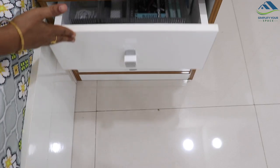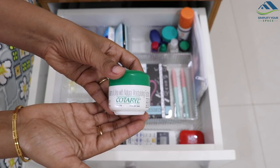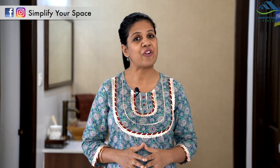I also keep a couple of balms and creams on the side table for convenience. The idea is you don't have to fall sick to get your medical cabinet organized. Right time to get organized is always now. Thank you for watching this video. Please give a thumbs up and share this video with your family and friends. Do subscribe to our channel and follow us on Instagram and Facebook for all the latest updates. Happy organizing from Simplify Your Space. Bye-bye.